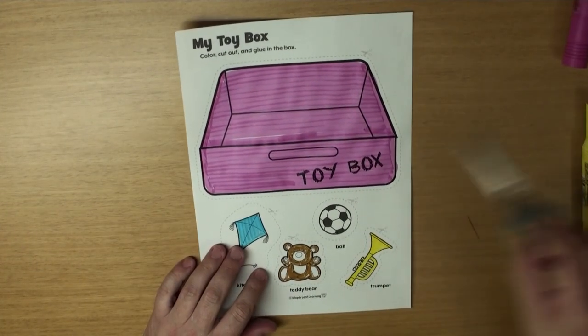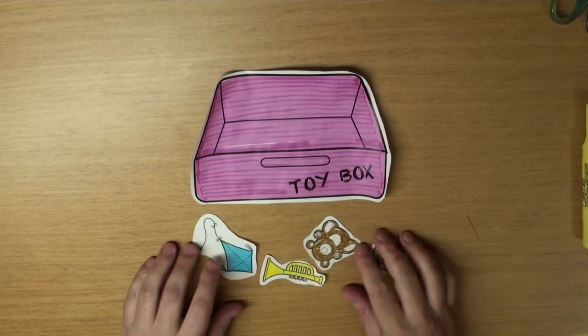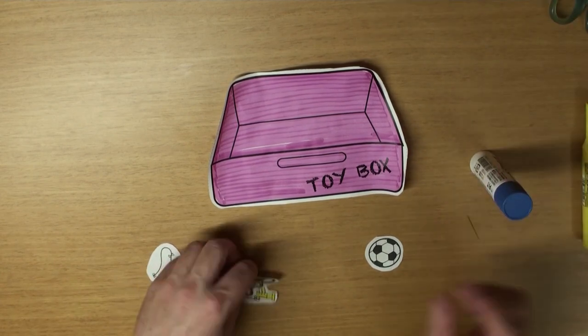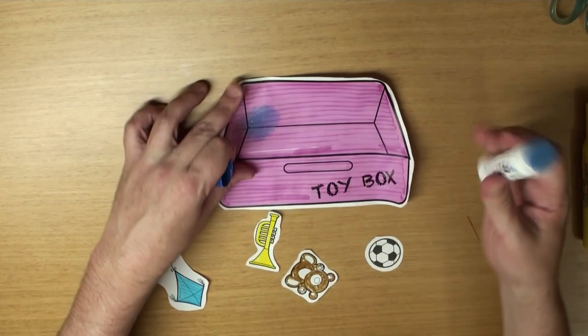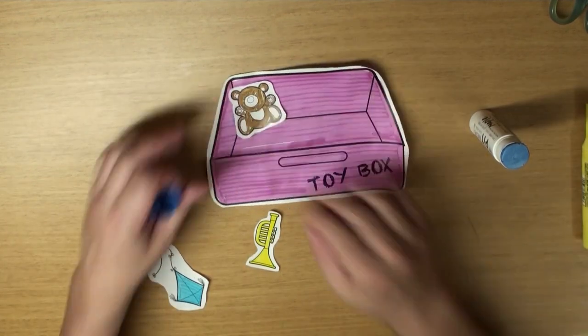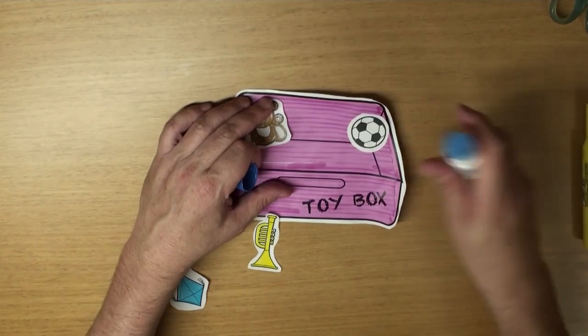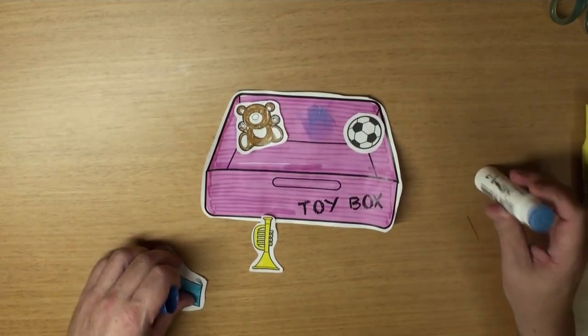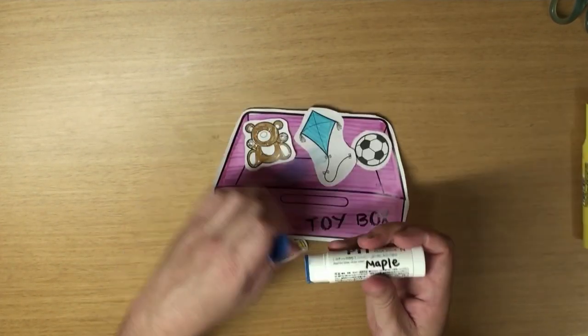Now grab your scissors and let's cut it out. Great! Now you need some glue. Glued my teddy bear. And the soccer ball. And the kite. And the trumpet.